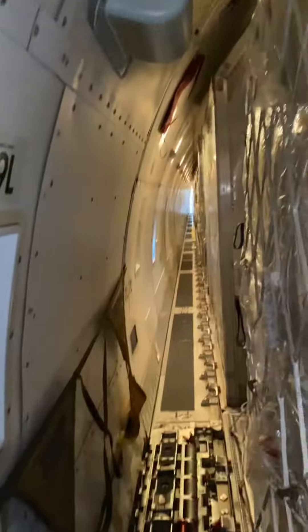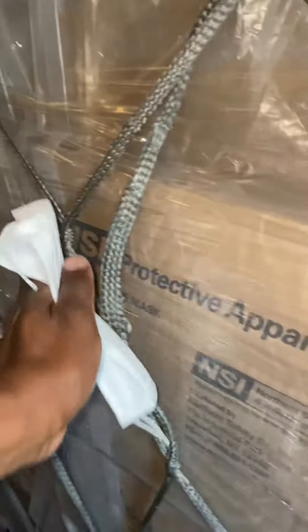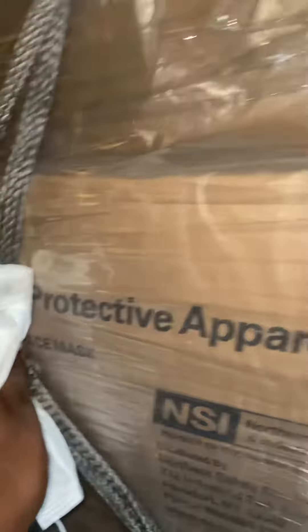Hi guys, good morning. We just landed in Anchorage. Just wanted to show you the kind of things we're doing in Cathay Pacific. All this stuff here — this is right from the back. All the stuff we're carrying here is protective equipment for the health services. Protective apparel, face masks — there you go, face masks and so on.